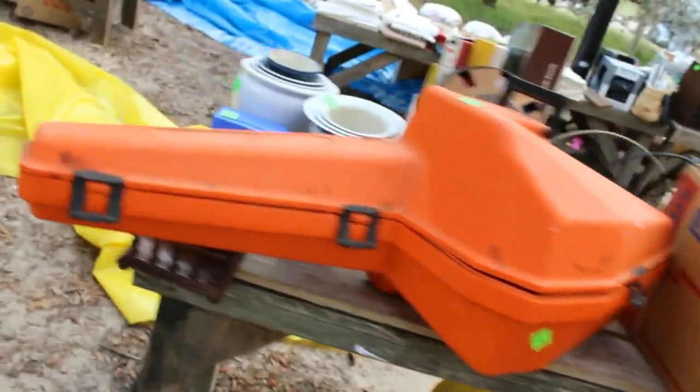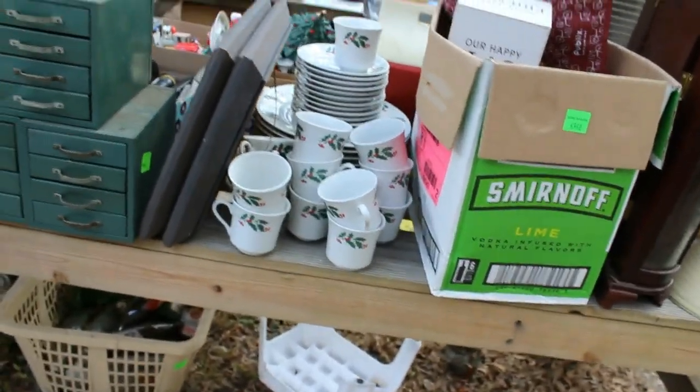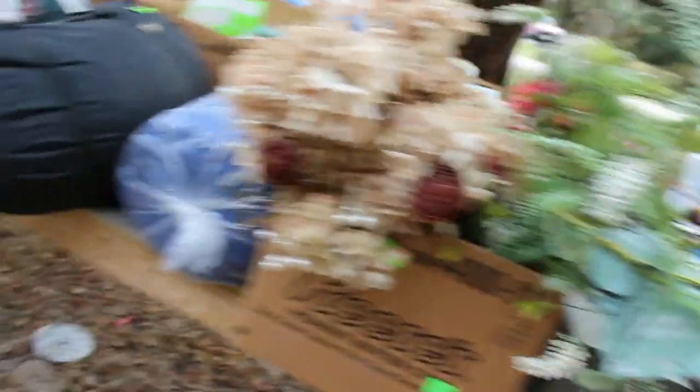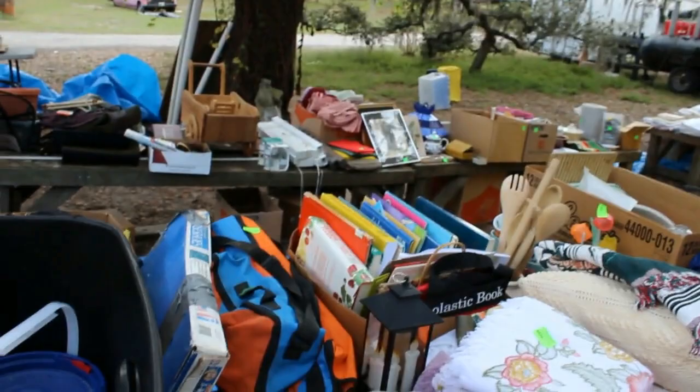DVDs, a chainsaw case with no saw in it. Lamps, a jewelry box, a nice set of holiday dishes, a nice little collection of divided boxes. Some more toolboxes, tools, more sleeping bags, towels, linens — they're all over the other side too.